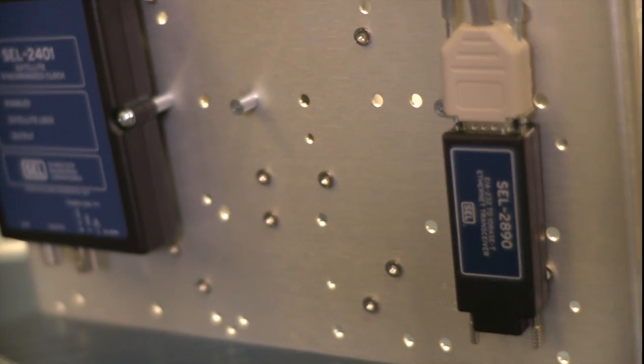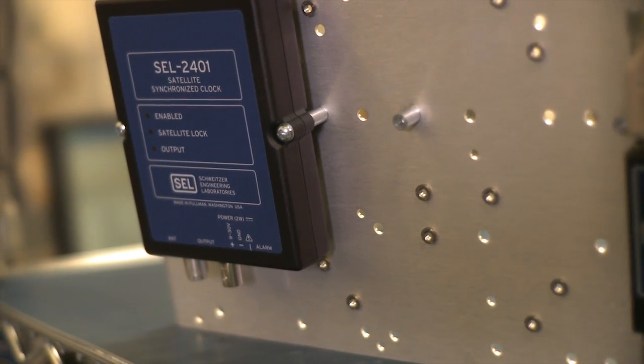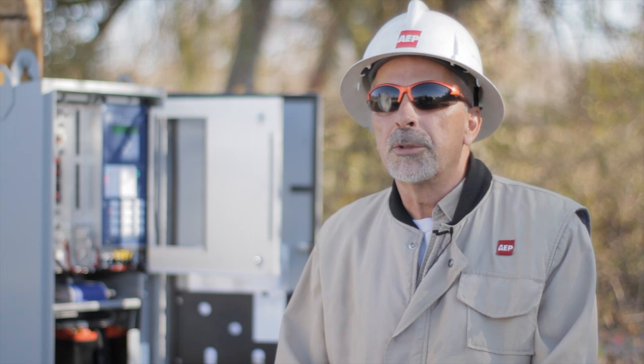We have a 2401, which is a GPS clock. It actually syncs up the recloser time with the devices in the station so we can coordinate the fault time specifically, allowing us to troubleshoot a lot better.